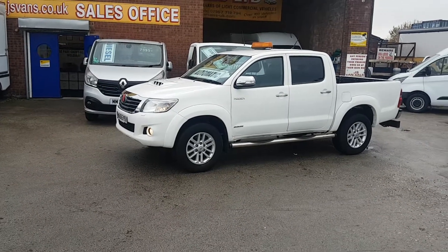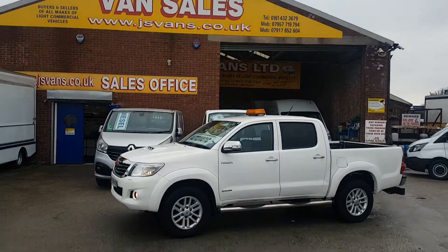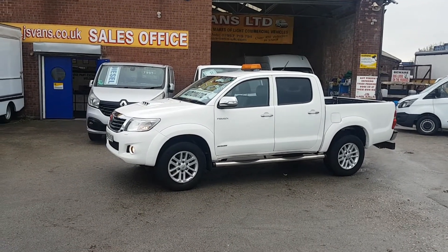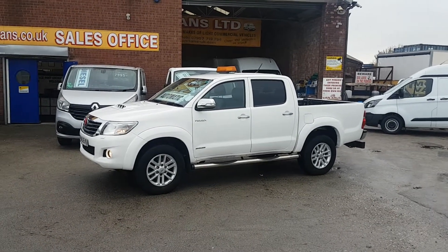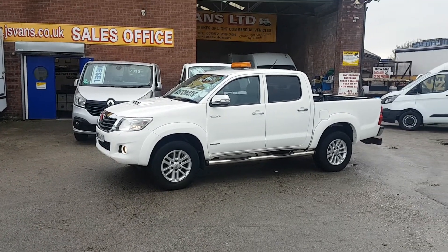Welcome to J&S Commercial Van Sales Limited. This one is the Toyota Hilux Invincible. It's a September 2015, 65 Reg double cab pickup truck, automatic diesel — the 3 litre.